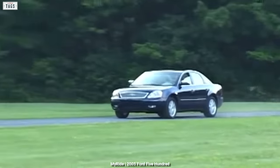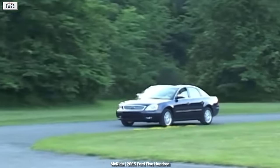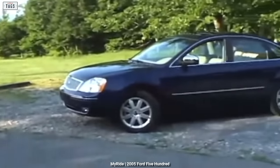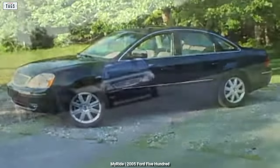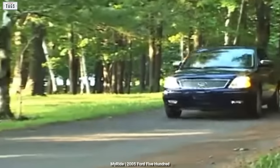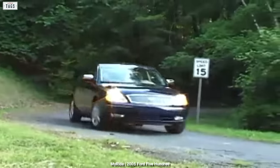The 500 demonstrated its Euro influence through its design inside and out. Although not as distinctive as a Chrysler 300, Ford's new large sedan was contemporary and smartly designed. Buyers could choose between the SE, SEL, and Limited trim levels, and regardless of choice would be getting a nicely packaged full-size sedan.